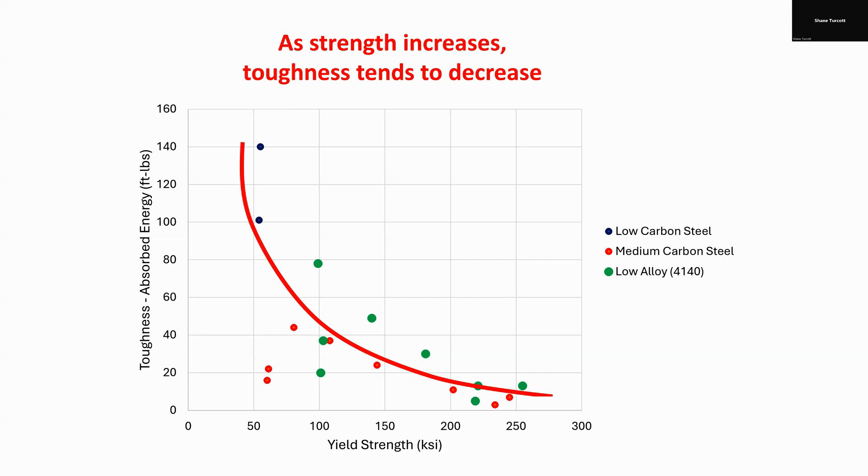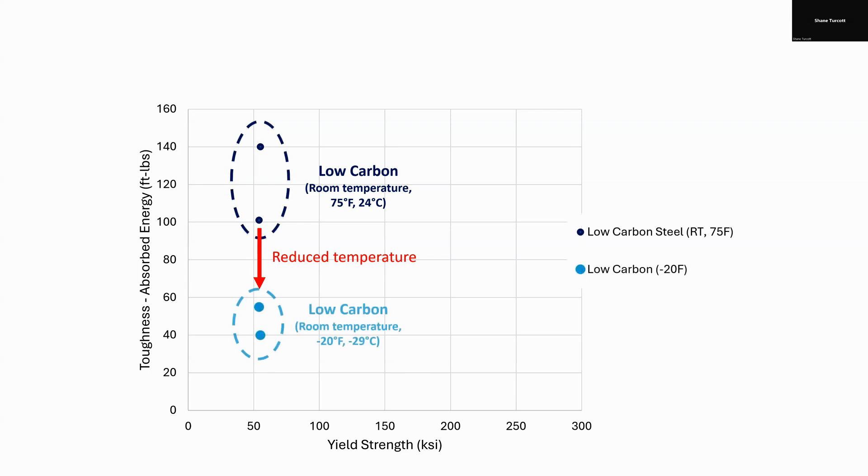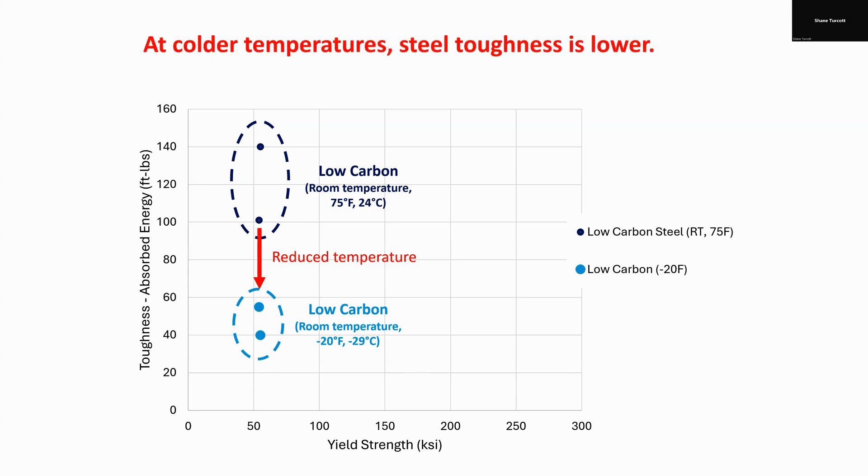The other trend I'd be remiss not to mention is temperature. All the data shown today was taken at room temperature — about 75 degrees Fahrenheit or 22-24 degrees Celsius. But everyone probably intuitively knows that as steel gets colder, it tends to behave in a more brittle manner and has lower toughness. If we look at our low carbon steel tested at room temperature, and then decrease the temperature, we would get lower toughness. That same steel tested at minus 20 degrees Fahrenheit or minus 29 degrees Celsius gives much lower toughness. This is really important when designing or buying steel: if your equipment is designed to operate in cold environments, your toughness criteria should be specified at that minimum temperature, and the steel you buy should be tested at that cold temperature.